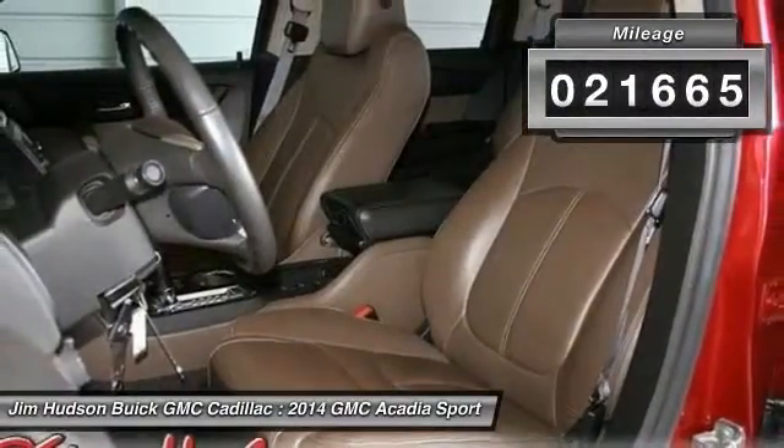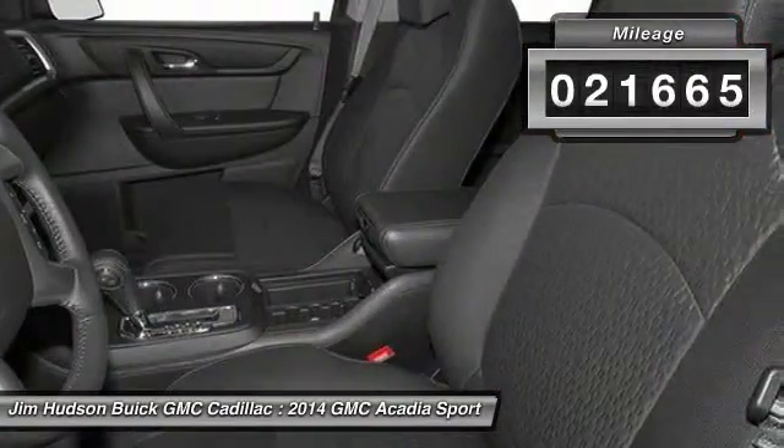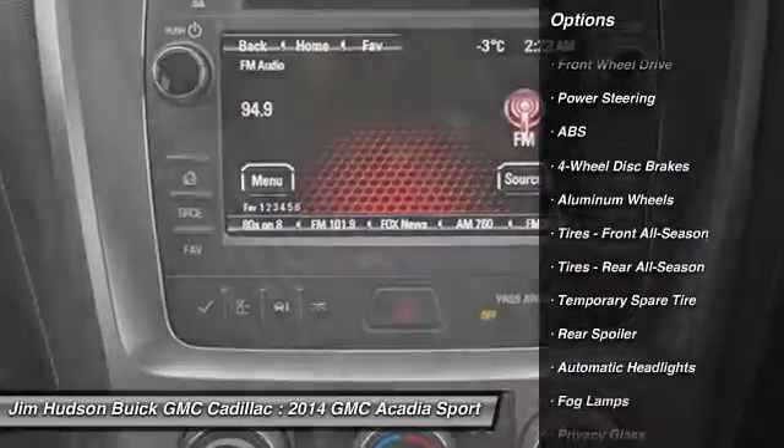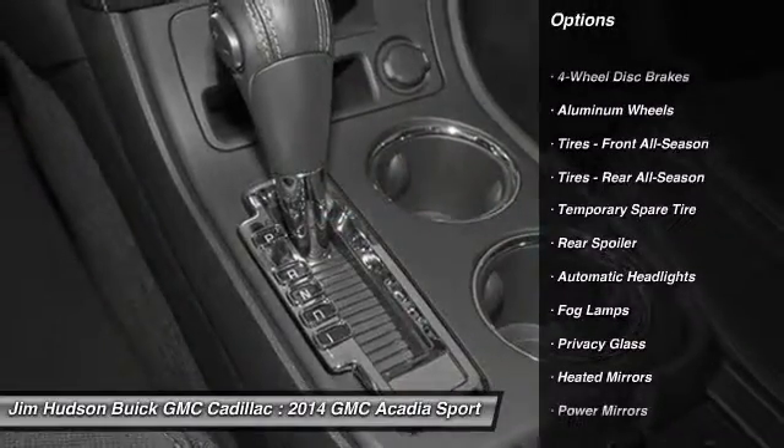This vehicle has less than 25,000 miles. Here are some of this vehicle's great options: power passenger seat, traction control, steering wheel audio controls, and backup camera.